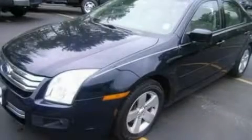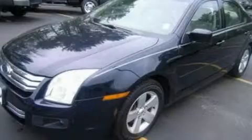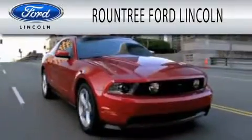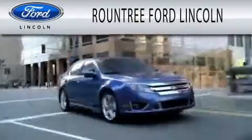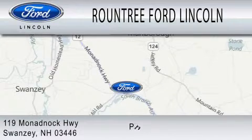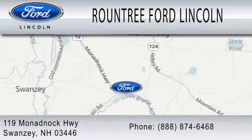This vehicle is sure to sell fast. Call and arrange your test drive today. Roundtree Ford Lincoln is dedicated to doing everything possible to ensure that the experience you have selecting your next vehicle is as pleasant as possible. We are located at 119 Monadbock Highway in Swansea.